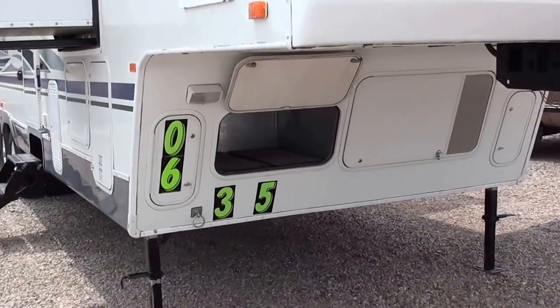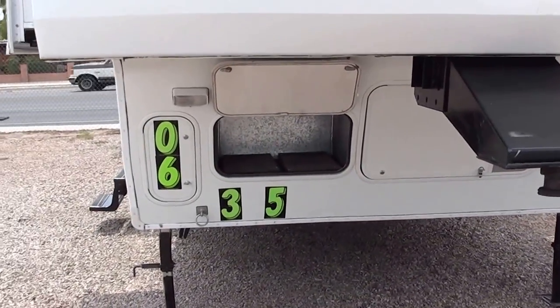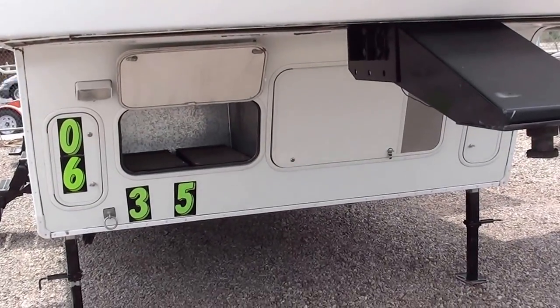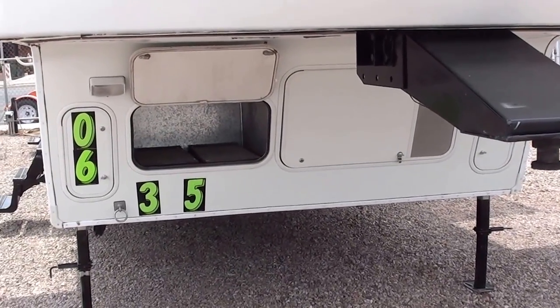You've got storage up front for either a generator and a fuel cell right in there, and that door that's open — it is generator ready. All you've got to do is buy the generator and have it installed. We can do that here.